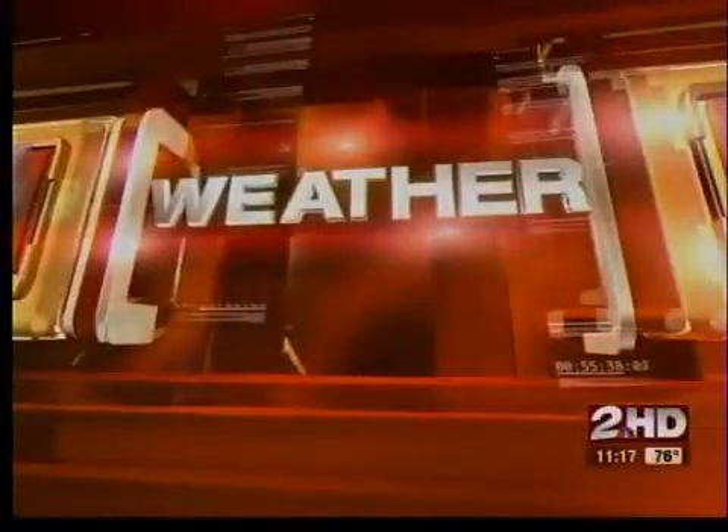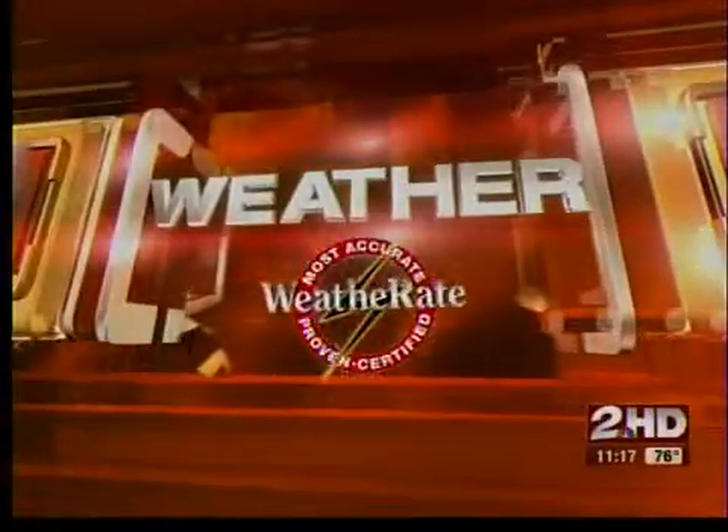Now, keeping you and your family safe, this is Two Works For You Weather, certified most accurate.